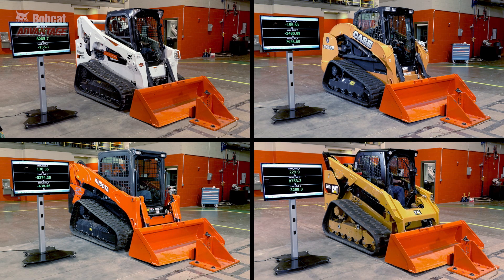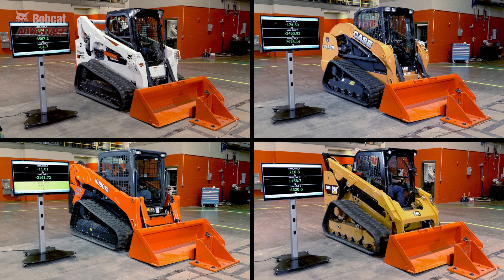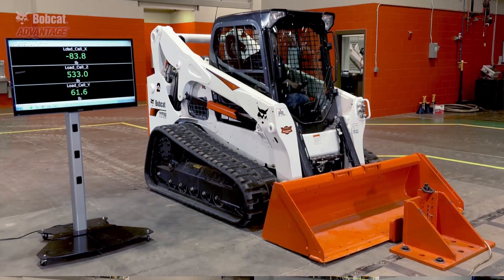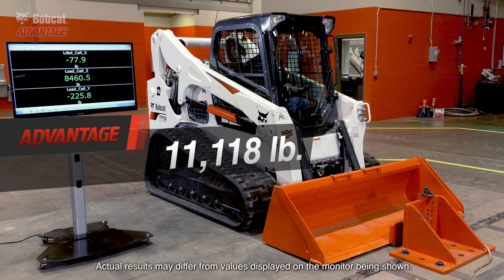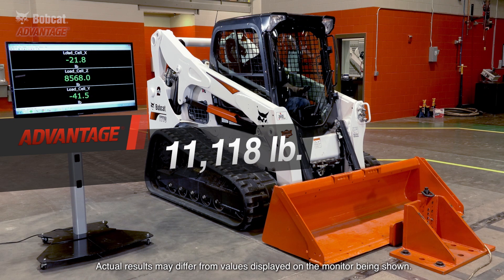You can see how every machine has to balance between the drive, lift, and tilt functions. The Bobcat loader will set the benchmark for this test: 11,118 pounds. Let's see how the others perform.